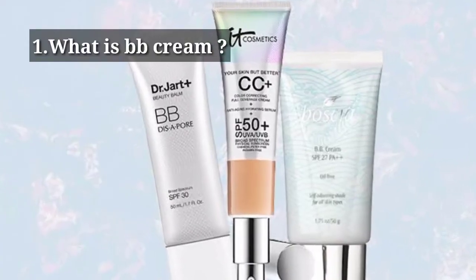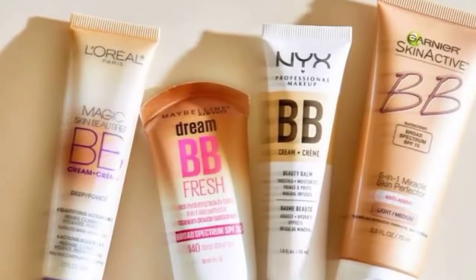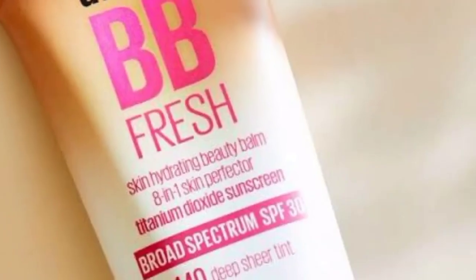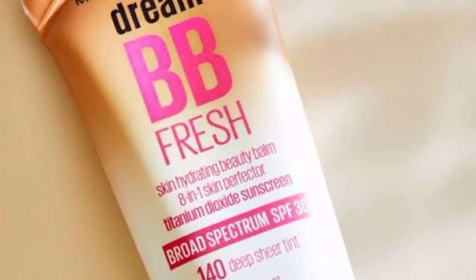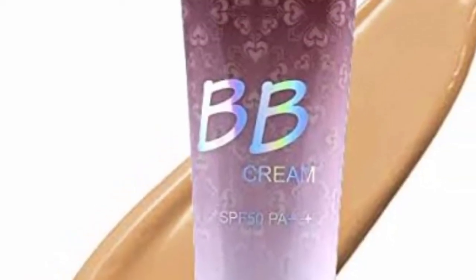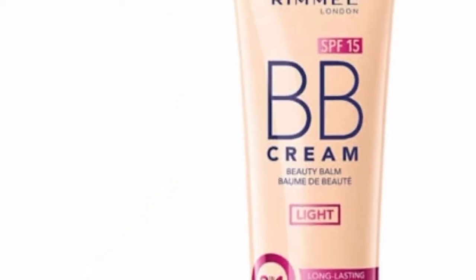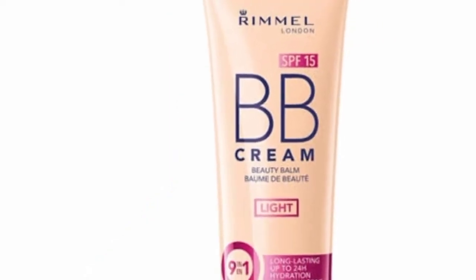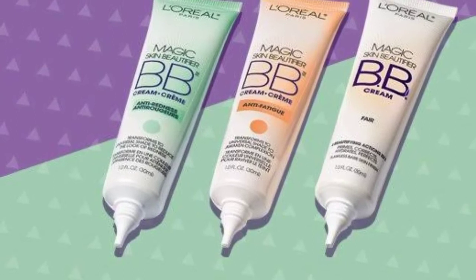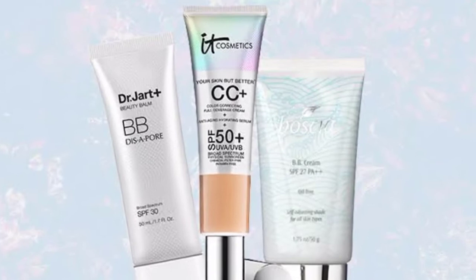The first question: what is BB cream? Beauty balm or blemish balm — BB cream — can even out skin tone and blemishes. BB cream offers light coverage. BB cream also has skin care benefits including sunscreen, and it also contains ingredients and antioxidants which help protect your skin from damage.